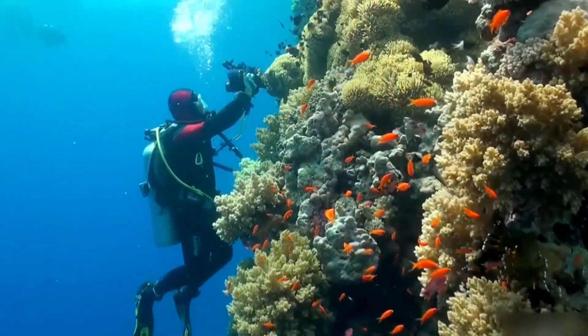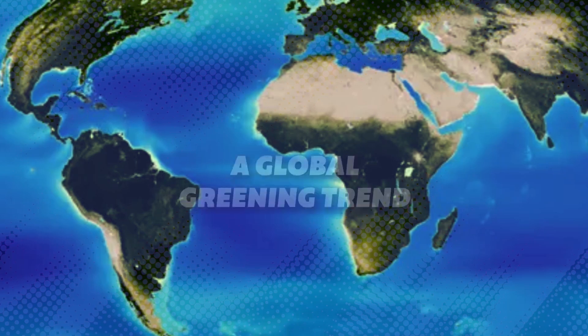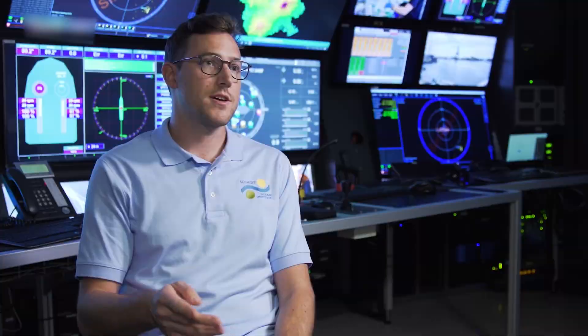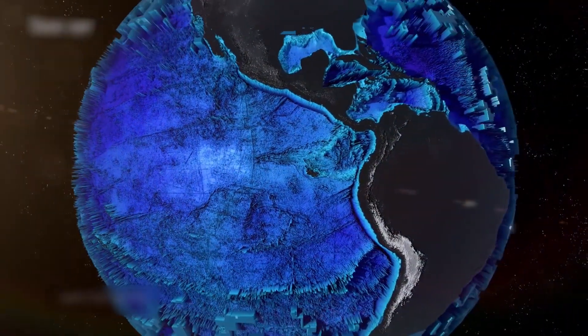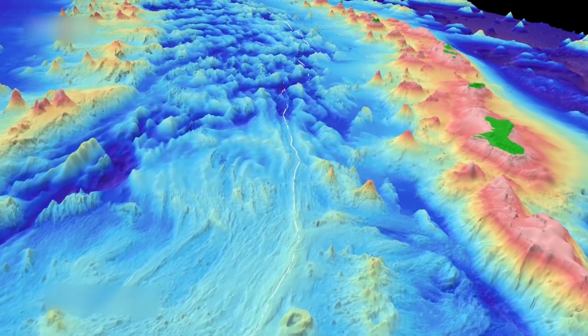Today, we dive deep to explore the science behind the greening oceans. It all started with a whisper, a murmur amongst scientists analyzing satellite data. These weren't your average vacation photos from space — these were detailed maps of our planet's oceans, painted in a vast palette of blues. But something was amiss.